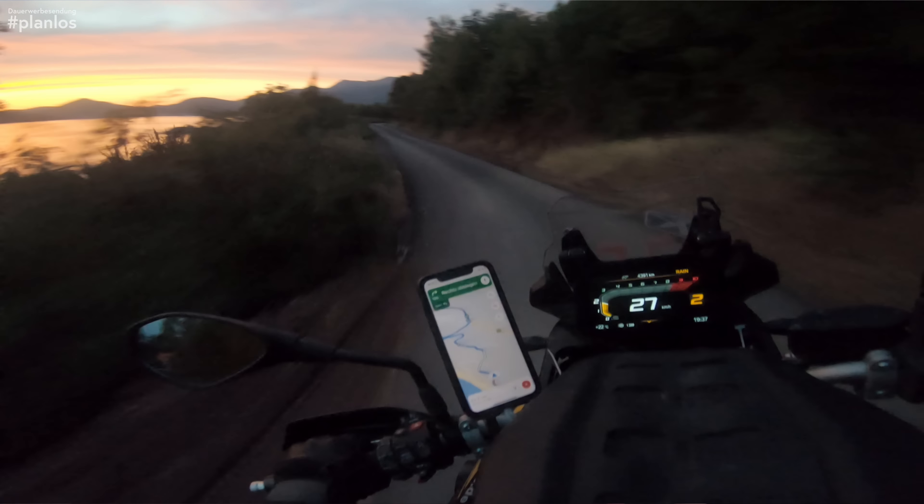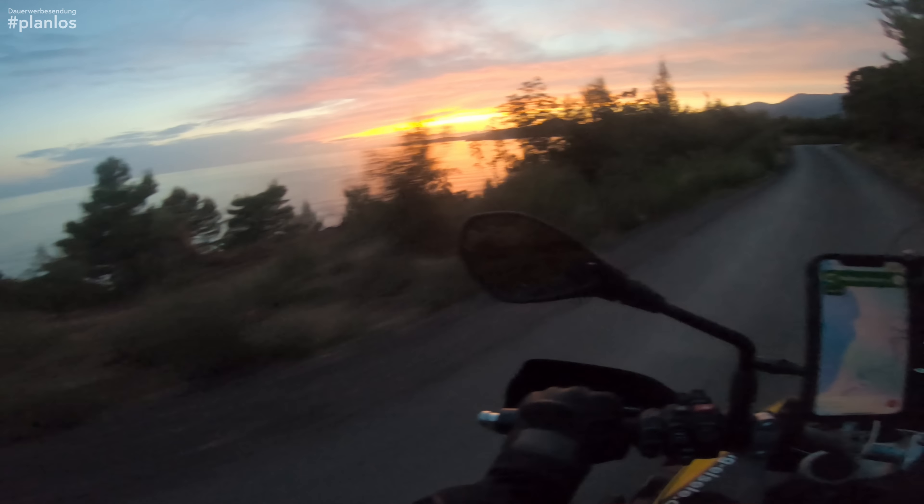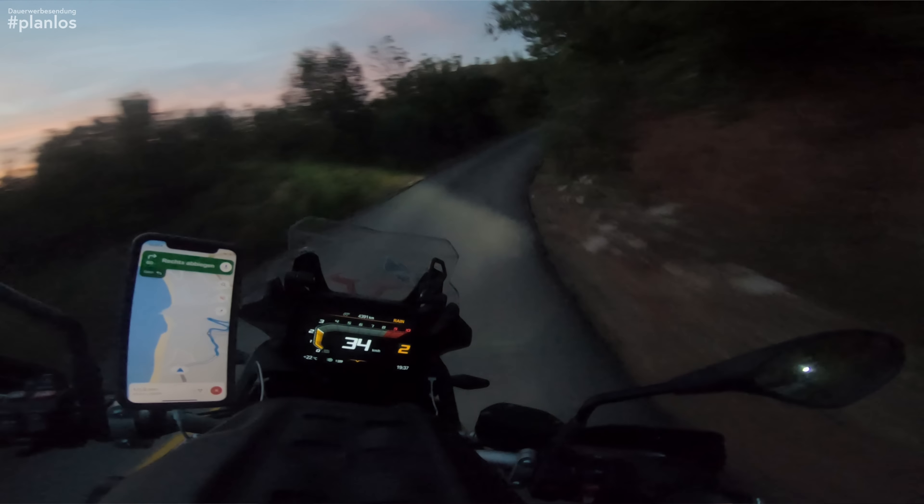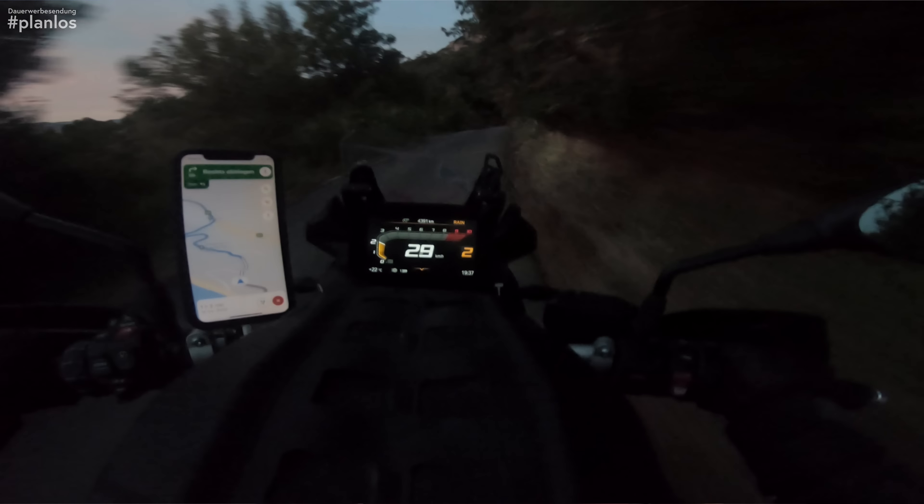Another definite positive point is the lights. That light is so bright — we were riding an Enduro before which was quite dark, but these lights are really, really good. You can see so far ahead and very wide. When you suddenly ride into a tunnel, you don't panic at all.